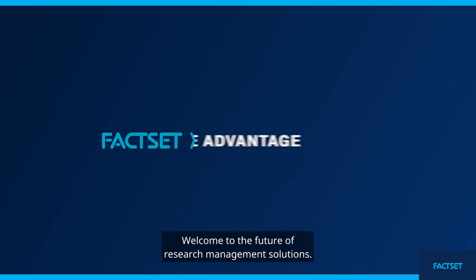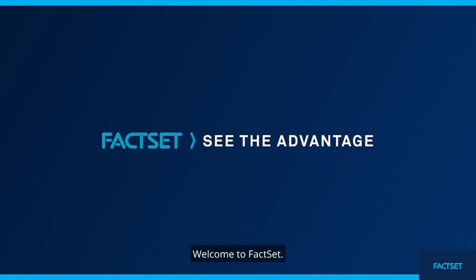Welcome to the future of research management solutions. Welcome to FactSet.